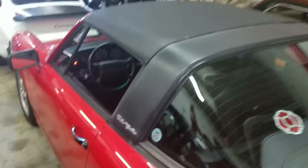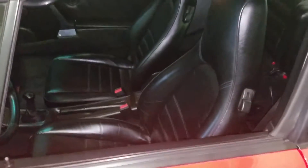Here's the Targa top and the interior at a better angle. I'll pull the seats forward for you to get a better view — getting in there with the camera.